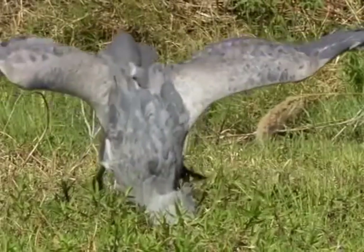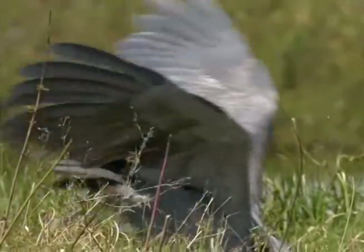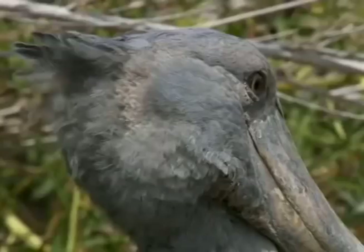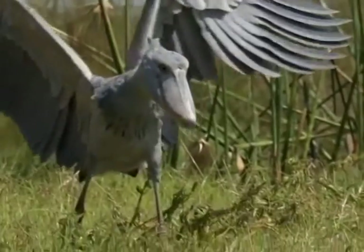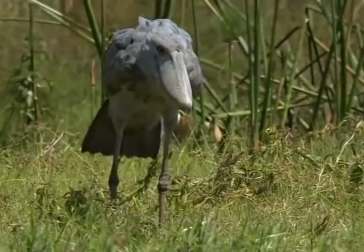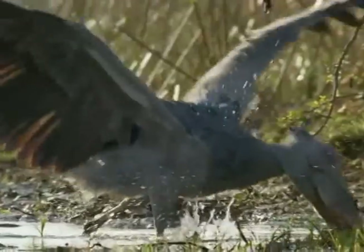Shoebills are great hunters and hunt similarly to top African predators. Their slow movements allow them to sneak up on their prey, then they strike at a surprising speed, and with their powerful pelican-like bills and the help of the sharp protrusion on the top of their beak, they can decapitate their kill fairly easily.